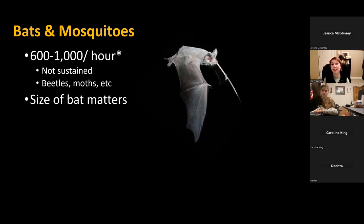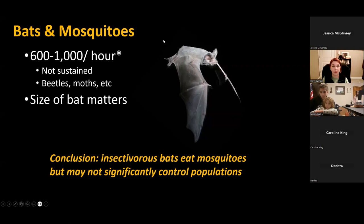The size of the bat matters too. Smaller species like our little brown bats will eat more mosquitoes than larger ones like hoary bats or big brown bats. Overall, insectivorous bats do eat mosquitoes but may not significantly control populations. They're helping with a lot of other things, particularly agricultural pests, and the loss of bat species will become problematic for some of those pest species.